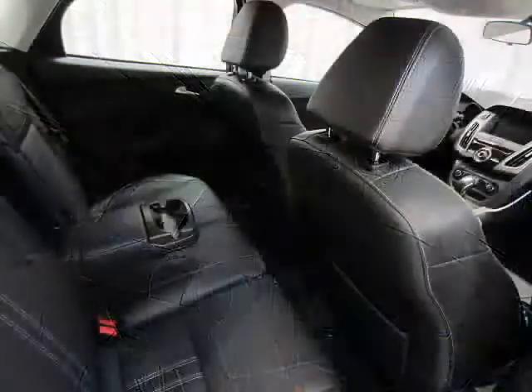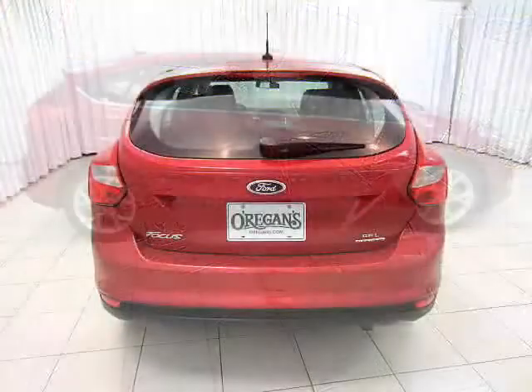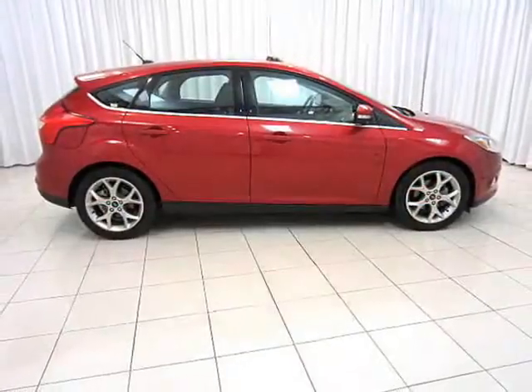iPod interface and steering wheel media controls. Three good reasons to test drive your Ford Focus today.